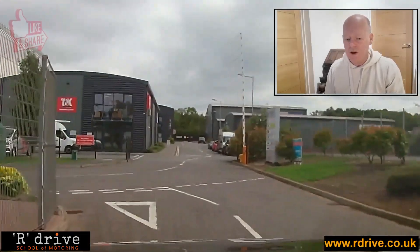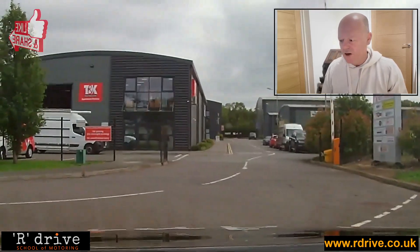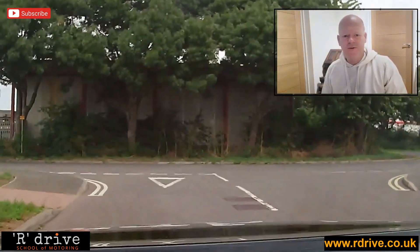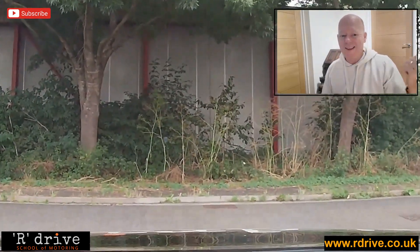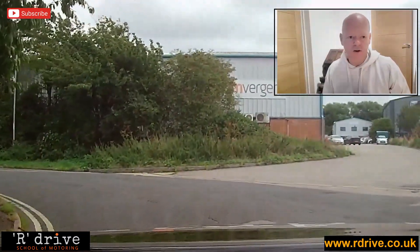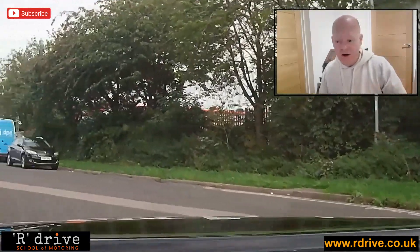Welcome to this video — please like and subscribe so we can do more of these. What we're doing here is a full commentary over an actual driving test. This is the dash cam footage and we're going to play through the whole 30 minutes of the driving test. Please like and subscribe, and I'm going to give my thoughts on it. I did actually go out on this test, so I know what the result is.